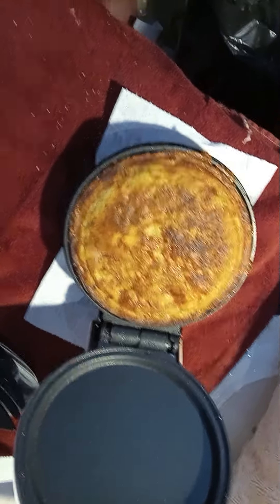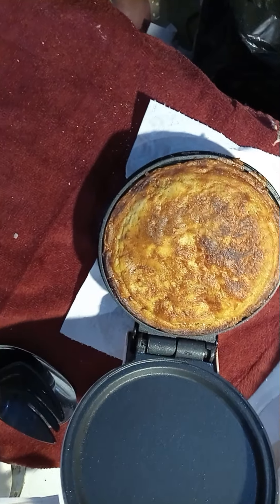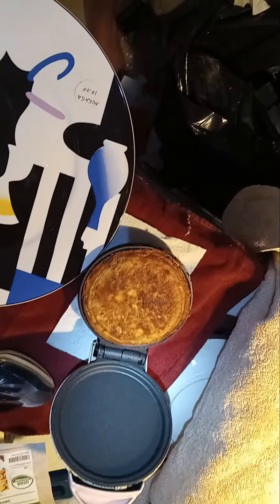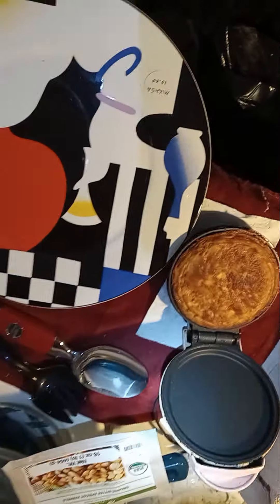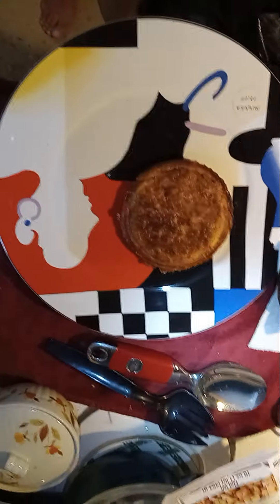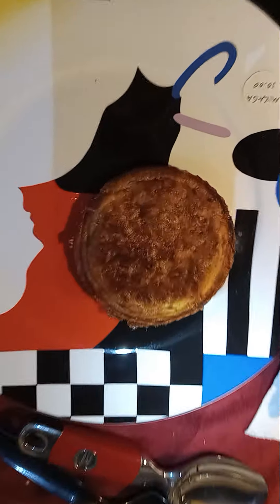Put that on a plate — oh, that's not a plate. There's a plate. The pancake is ready to eat. I found cardboard makes better handling of these things than anything. I'm gonna butter that up and eat it, but I better turn on the blue light special first — look at that.